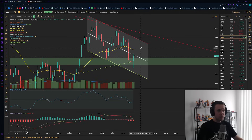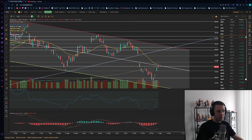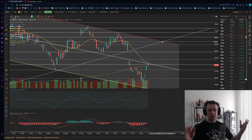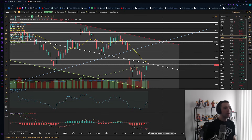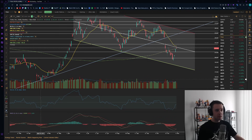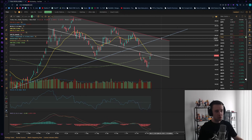We got rejected at the middle part of this bull flag, which is this white line, so I do think we'll push higher and ultimately go up to about the $250s as the best-case scenario before we get a real rejection. That will be a retest of the top of the bull flag, and on top of that it'll be the retest of this massive channel that we broke down below — which is also around $250.